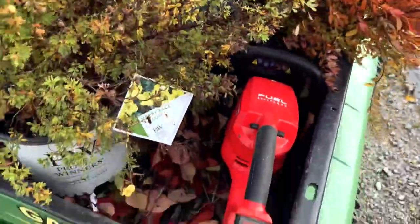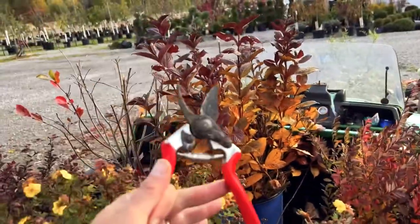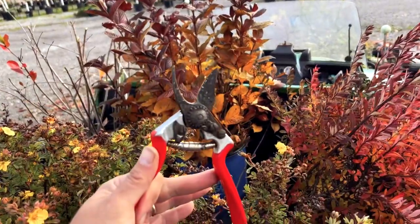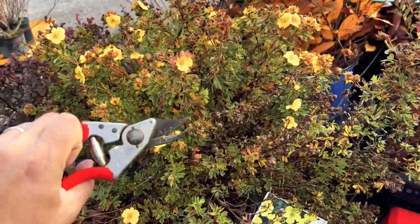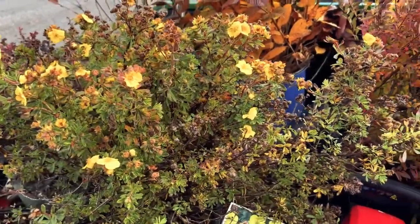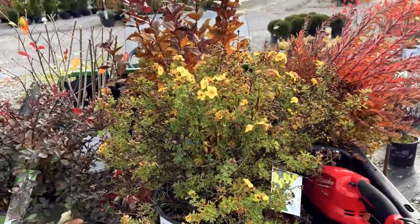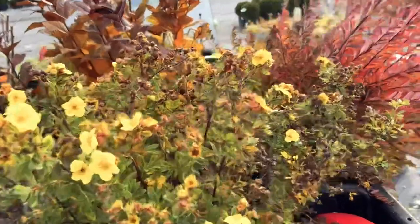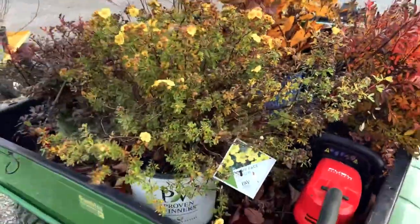I'm going to use the hedger. You can use just regular bypass pruners — for the average person who only has a couple shrubs, just use those. You can be more precise and you'll probably do a nicer job. But if you have a lot of shrubs, you're probably going to want to grab the hedger. So I'm going to get that running and I'll show you exactly what I do.